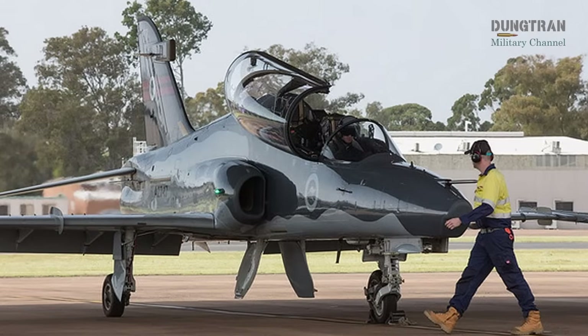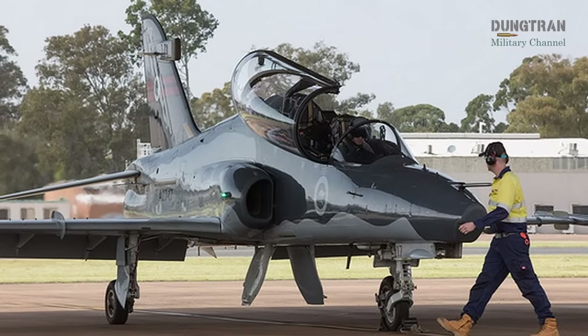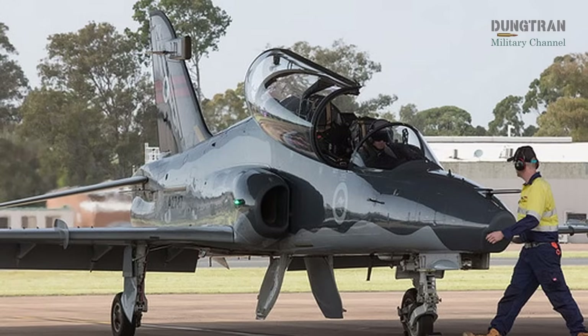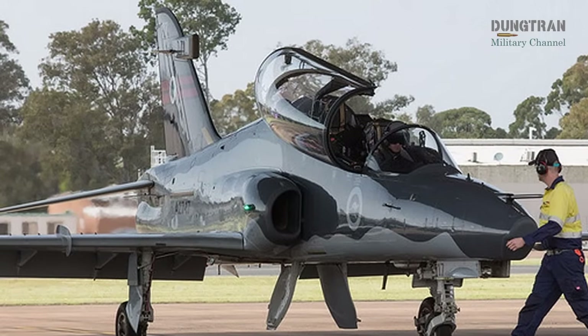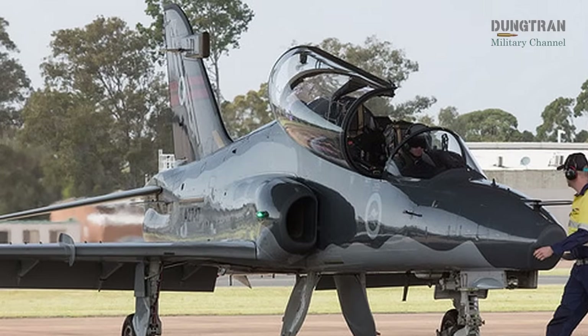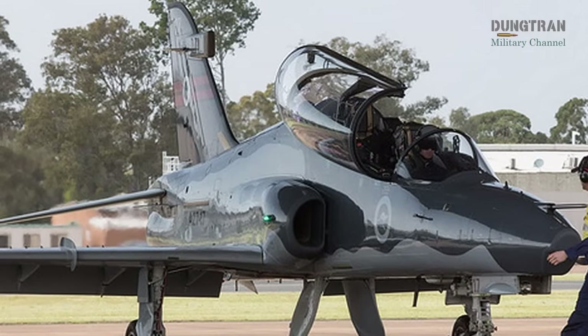With an estimated budget of four to five billion Australian dollars, the program aims to deliver a system that will serve until 2050, supporting both pilot and weapon systems operator training, as well as secondary roles like adversary simulation for the Australian Defence Force.